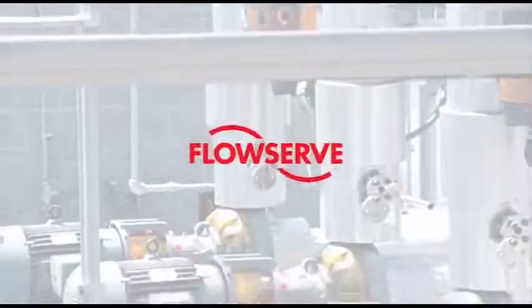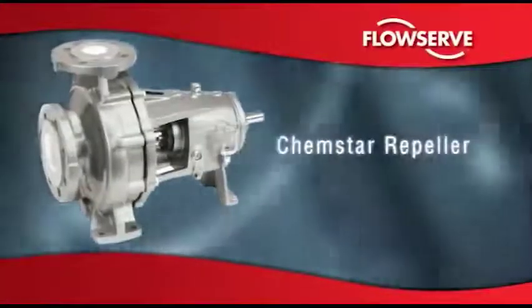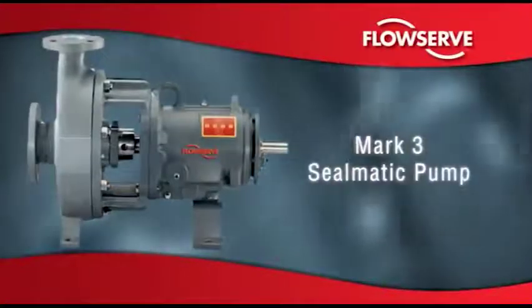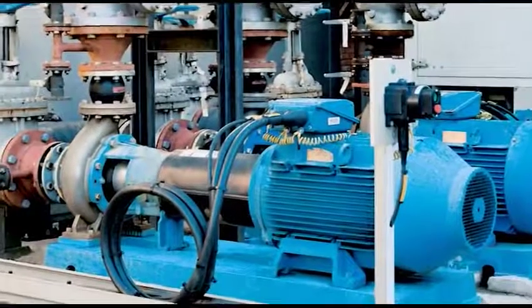For applications such as these, FlowServe, the world's leading supplier of ISO and ANSI chemical process pumps, offers the ChemStar Repeller and the Mark III Sealmatic pumps featuring dynamic sealing technology — a reliable and economic alternative to conventional mechanical seals. This technology enables users to significantly reduce the total lifecycle cost of process pumps in demanding applications.